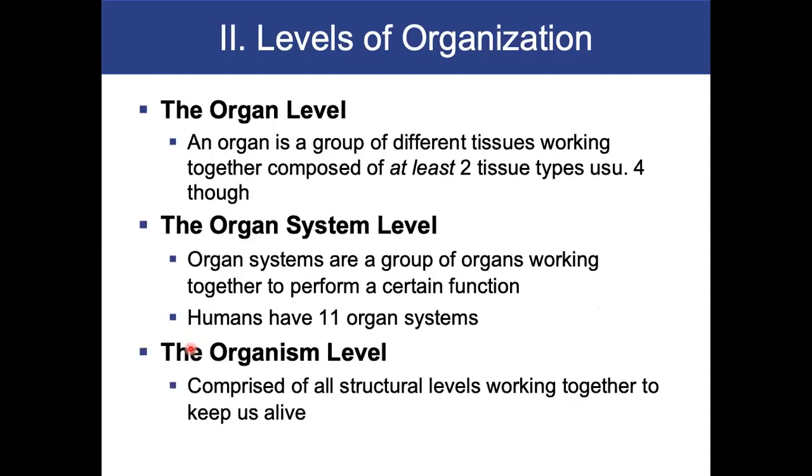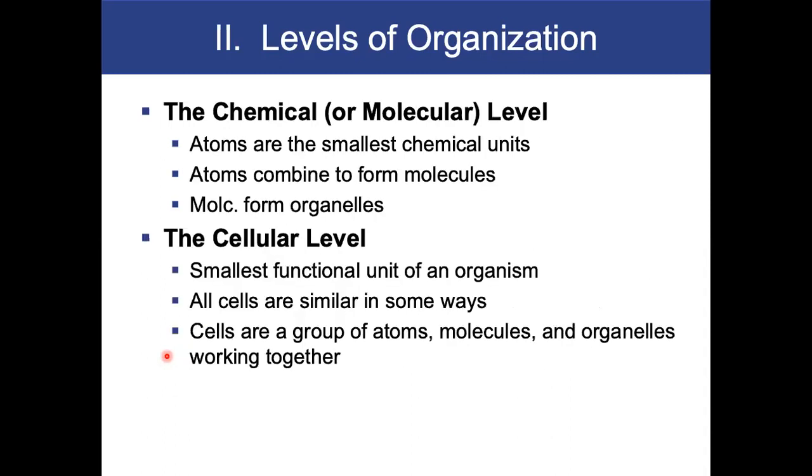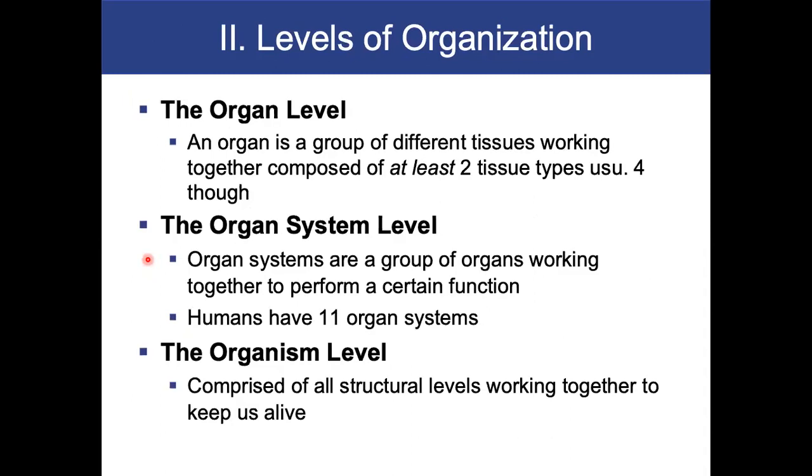Let me back up and ask you a question. What is the lowest level of organization? It would be the chemical or molecular level. What is the smallest functional unit of an organism? It would be the cellular level. I expect you to know this on a basic level — this is introductory information. Moving on to the organ level: an organ is a group of different tissues working together, composed of at least two tissue types, usually four.